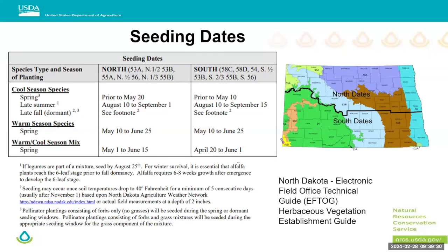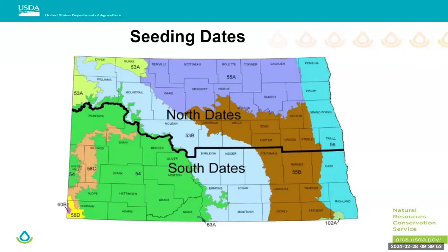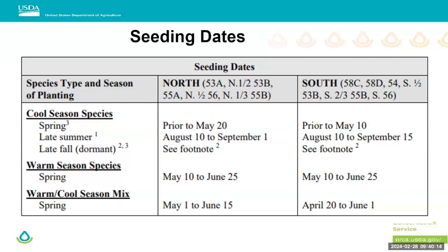This is a busy slide from the North Dakota Field Office Technical Guide — information our field offices use, available on a public site. It gives suggestions for different seeding dates for success. We split the state into north and south: in the south you'd want to seed a little earlier in spring because you hopefully have cooler temperatures and more moisture at that point. The chart is divided by cool season, warm season, and cool/warm season mix.